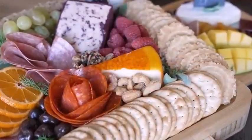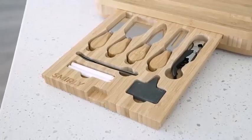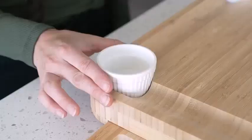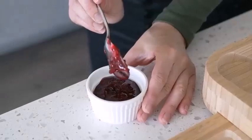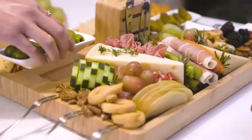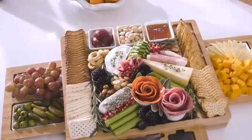The difference between charcuterie and cheese boards is very simple. Charcuterie refers to the culinary art of preparing various meat products like sausages, bacon, salami, ham, pâté, ballotine, and confit. While a cheese board typically refers to a collection of cheeses served as a course of a meal.